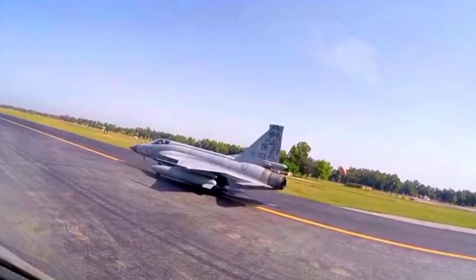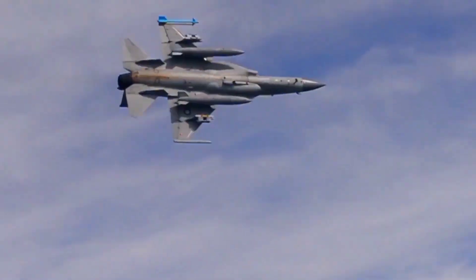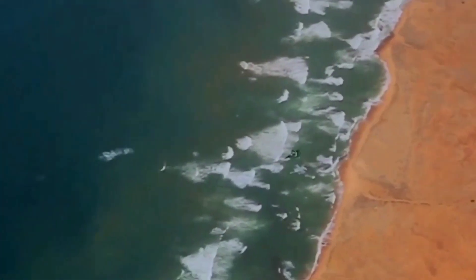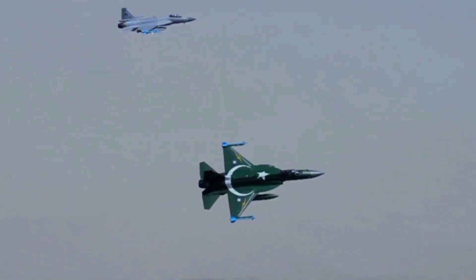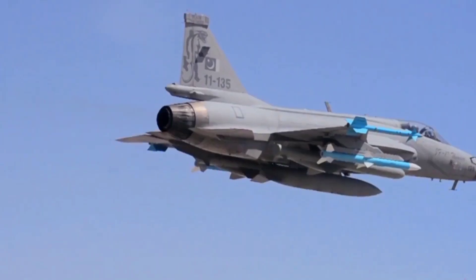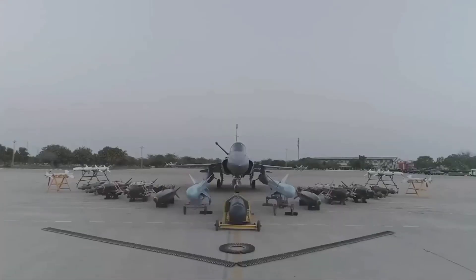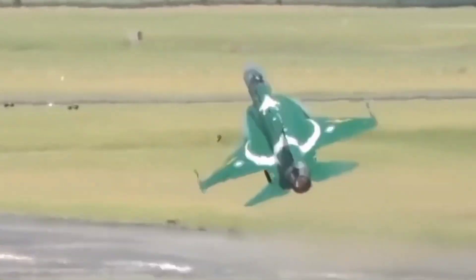The Block IV also lays the foundation for further enhancements, with future iterations potentially incorporating even more sophisticated systems, ensuring the PAF remains at the forefront of air combat technology. The debut of the Block IV aligns with a global trend toward modernizing legacy systems into 4.5-generation platforms. As other air forces pursue similar upgrades, the Block IV stands as a competitive alternative in the international defense market, showcasing Pakistan's commitment to innovation and excellence.